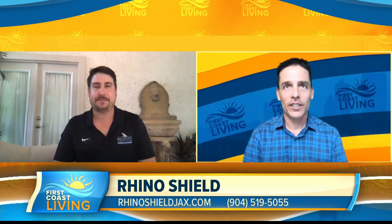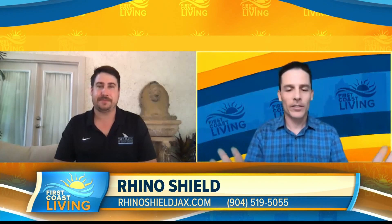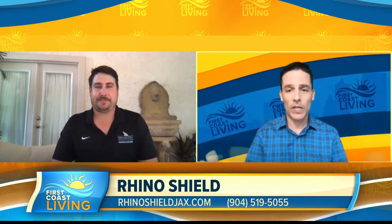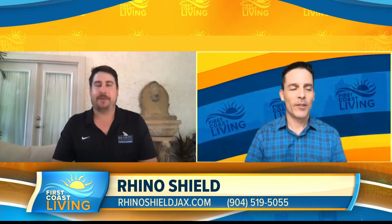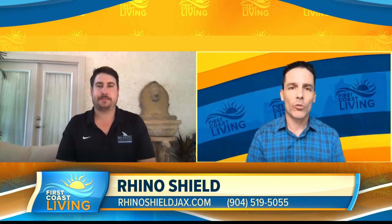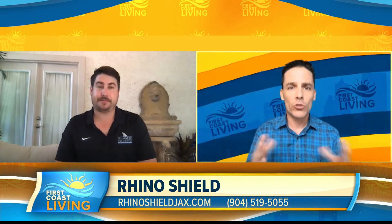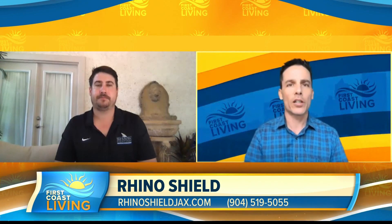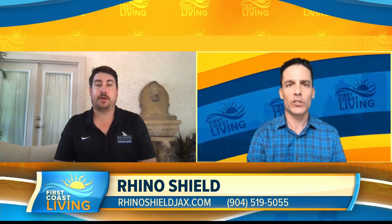Hurricane season is a great point. Right now with RhinoShield, your product — you've got 20 years in the market. You've weathered so many different storms. How has your product done during all the hurricanes over the last 20 years?